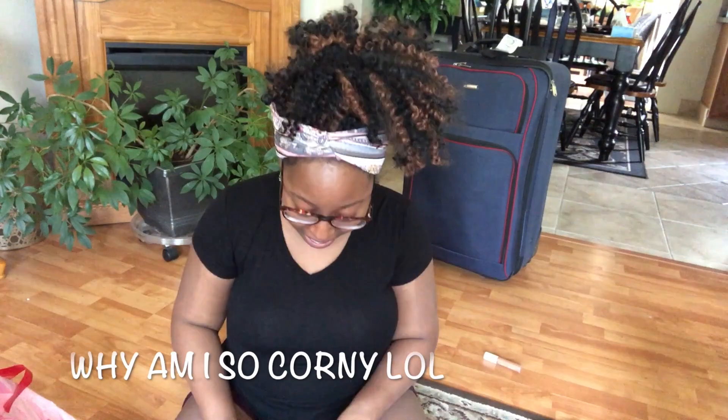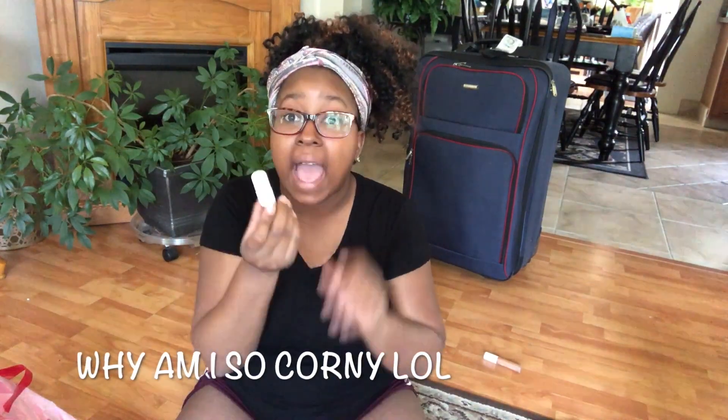First thing I see is my Fenty concealer. The Fenty concealer does not work very well for me — I crease, I don't know why. I think we're going to leave this behind. Anything I'm leaving behind I'm going to put behind me.